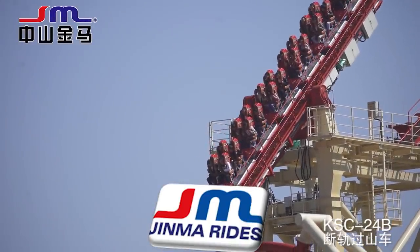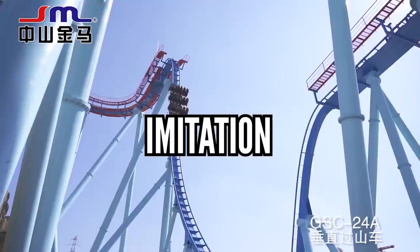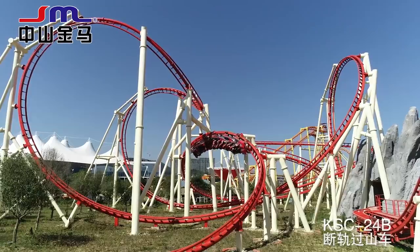Jin Ma Rides, also known as Golden Horse, is known for ripping off other manufacturers — I guess that's their claim to fame. They can mimic B&M, Vekoma, Intamin — it doesn't matter. You think of it, they'll mimic it. Just weirder.